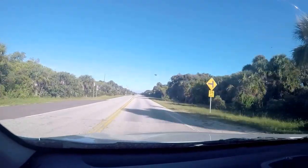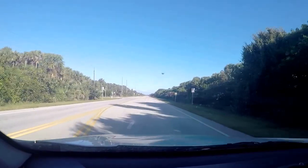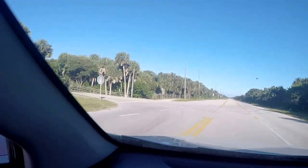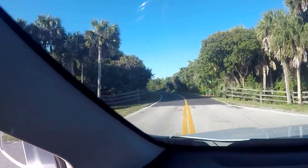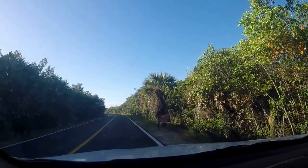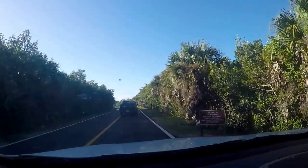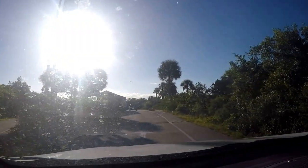Welcome to Brevard County — that's the dividing line right there. Within a quarter of a mile you make a left into the entrance of the north side of the park. There's no entrance fee on this side if you've already paid for the south side. From the north side you have access to the jetty, the concession stand, and the beach.